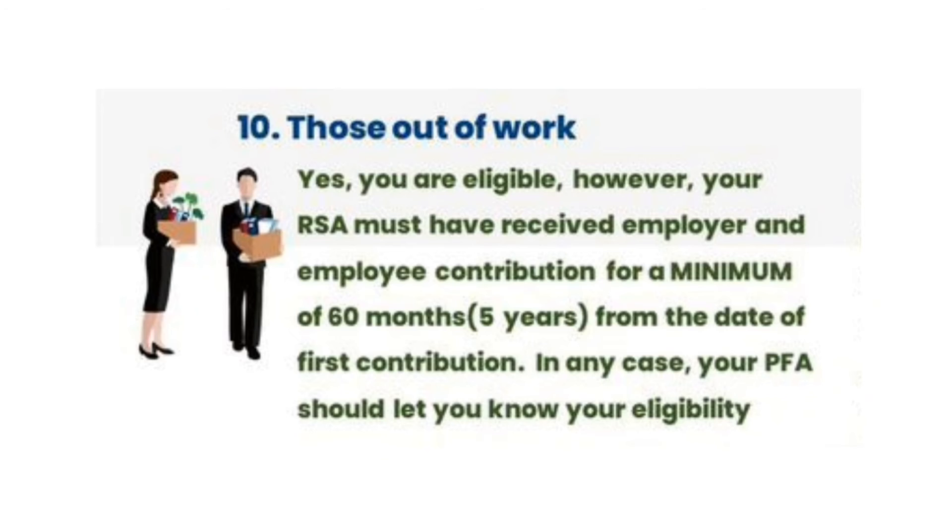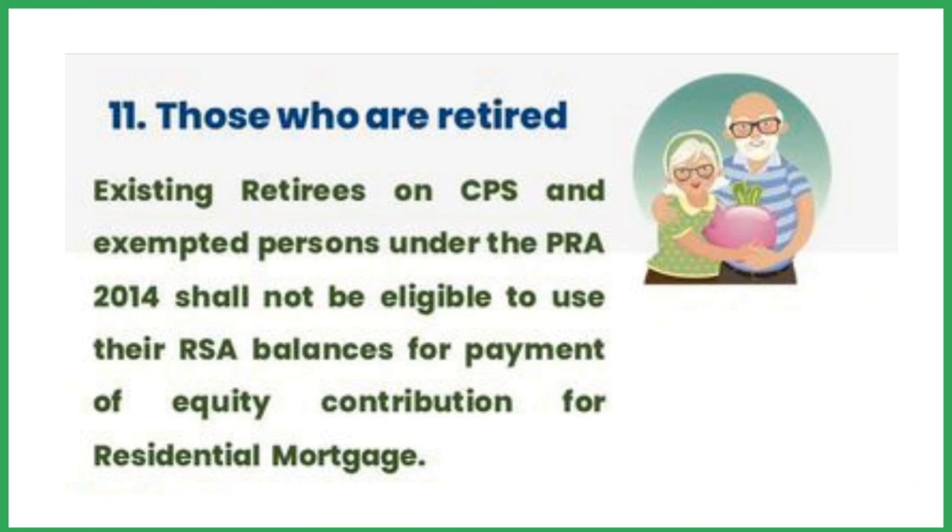For those who are out of work, they must have received employer and employee contributions for a minimum of 60 months before they can be eligible. Those who are retired are not eligible to use this balance for payments.